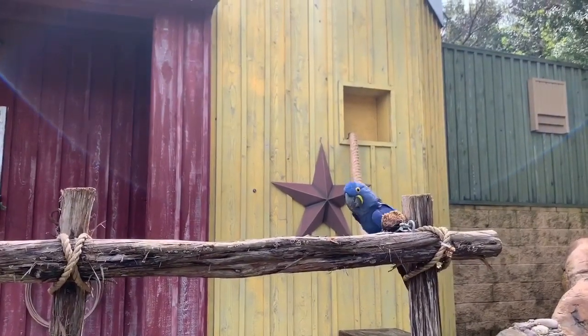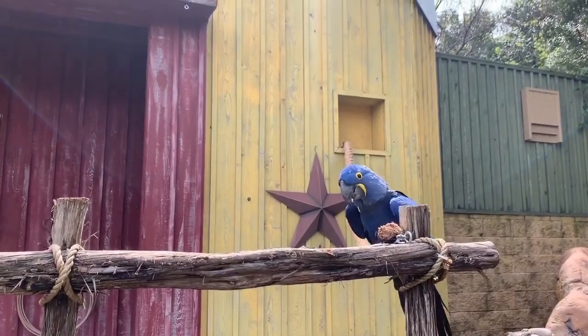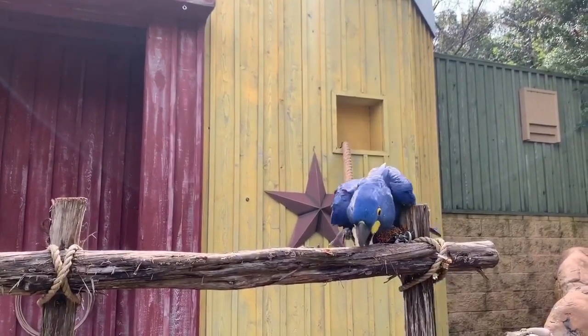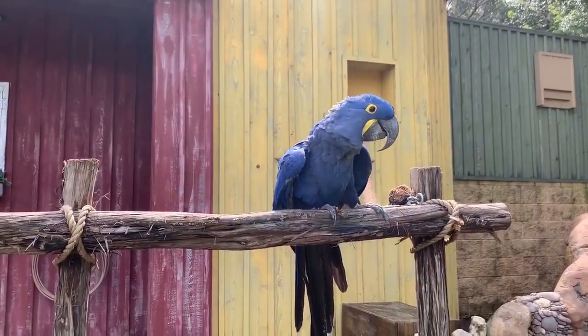Hyacinth macaws are the largest species of macaw. They are also the loudest. Hopefully she won't demonstrate that for us here today, because at peak she can be heard up to two miles away.